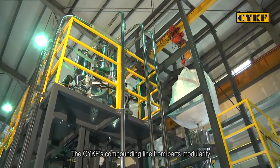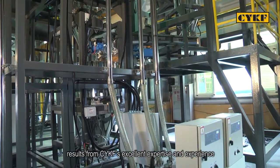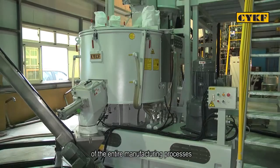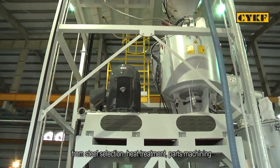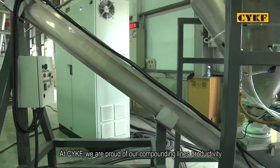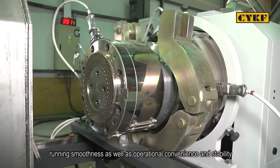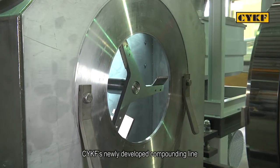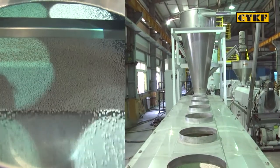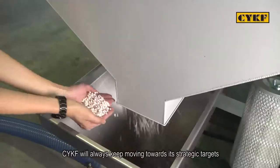CYKF's compounding line — from parts modularity and machine structure to production process — results from CYKF's excellent expertise and experience. Rigorous SOPs are thoroughly conducted throughout each step of the entire manufacturing process, from steel selection, heat treatment, parts machining, and highly precise assembly, to quality control and final testing prior to shipping. At CYKF, we are proud of our compounding lines for their productivity, service life, low noise level, running smoothness, as well as operational convenience and stability. CYKF's newly developed compounding line has been highly recognized in the extruder manufacturing industry. Based on the company's concepts of sincerity and insisting on quality, CYKF will always keep moving towards its strategic targets.